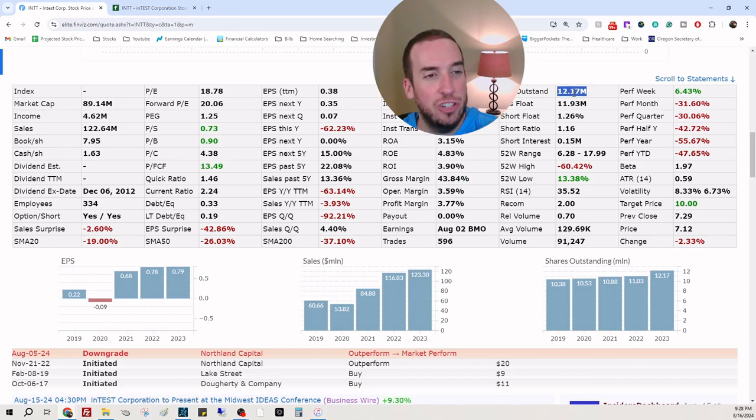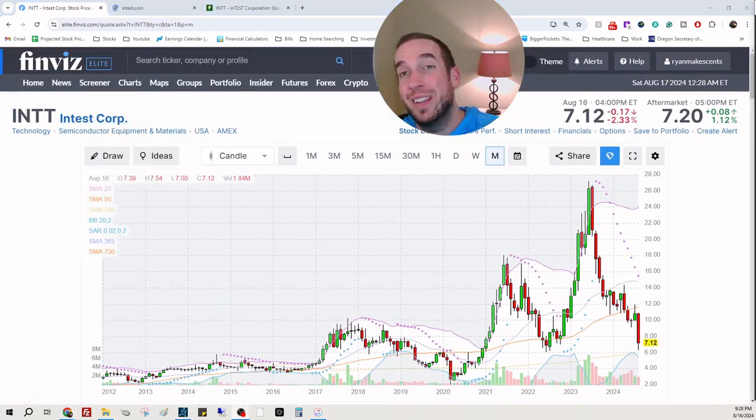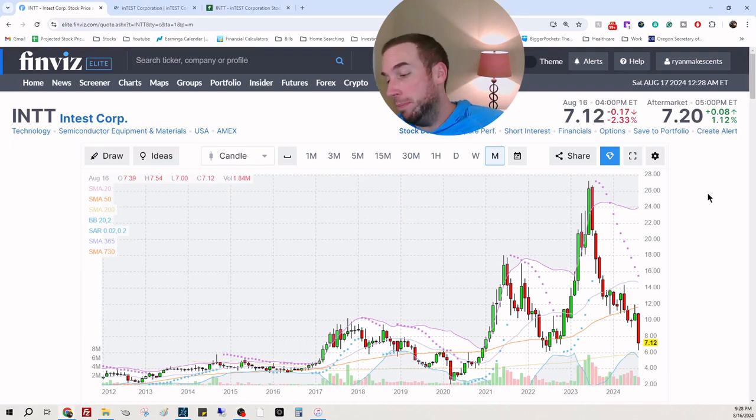Shares outstanding and float are around 12 to 12.7 million. What I want to see is whether they're dealing with the next best thing in their pipeline. I bring this up because if they have an incredible product or service rolling out in the future that's not yet incorporated, this might be a good time to consider scaling into this position if we can foresee that this company has something going for it.